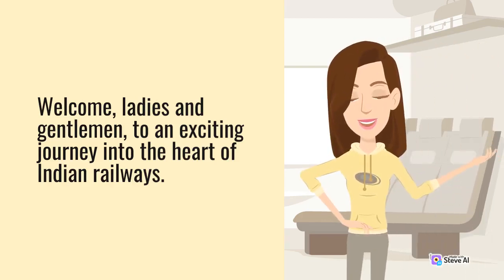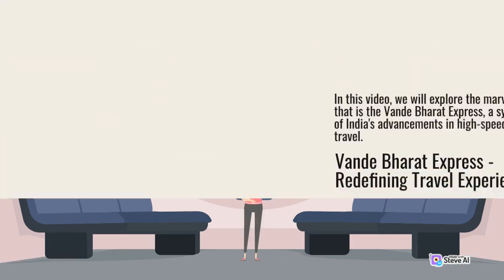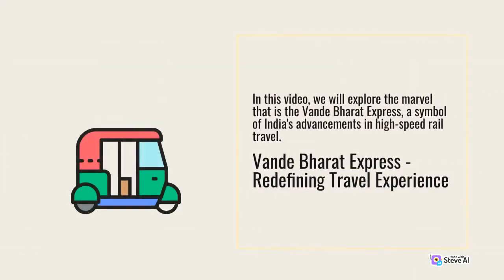Welcome, ladies and gentlemen, to an exciting journey into the heart of Indian Railway. In this video, we will explore the marvel that is the Vande Bharat Express, a symbol of India's advancements in high-speed rail travel.